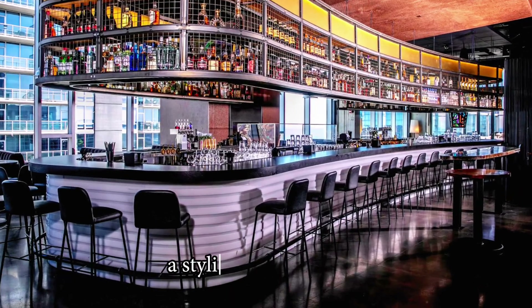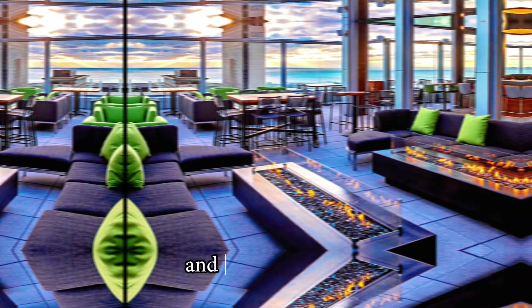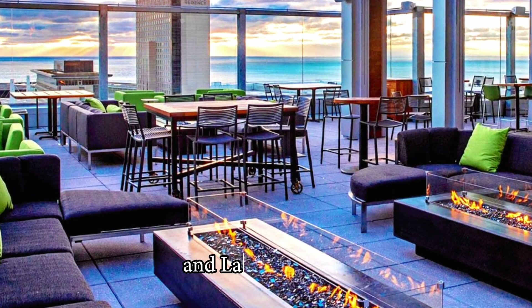Up here, you find a stylish indoor lounge, two rooftop terraces, three bars, and some amazing and panoramic views over both the city skyline and Lake Michigan.